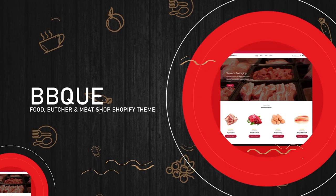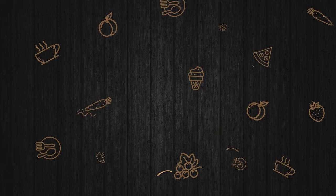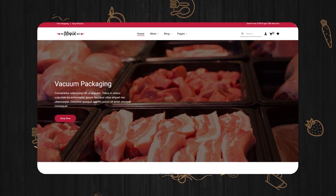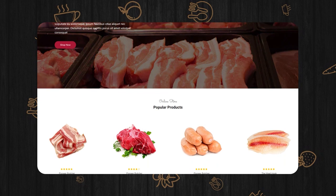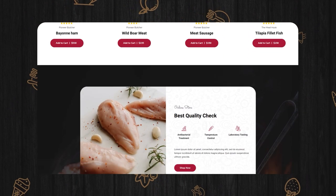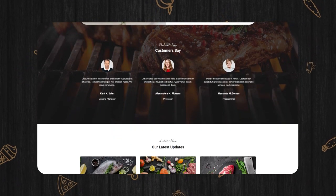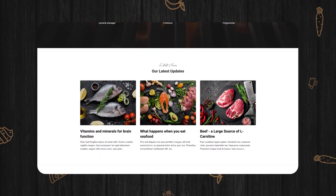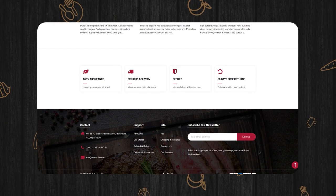BBQ Food, Butcher and Meat Shop Shopify Theme. There are several valuable pre-designed inner pages ready in the download package. Implementing the needed changes to the theme is simple work with the drag-and-drop sections. In addition, including lots of options, the theme also mainly highlights blog functionality along with a pre-made layout for a blog.